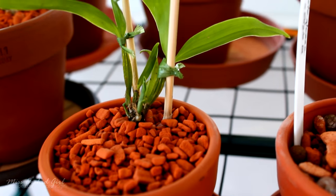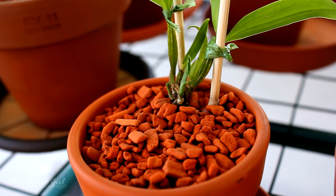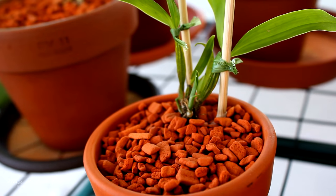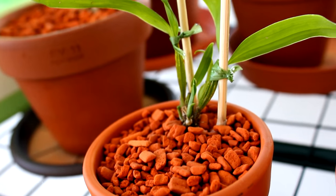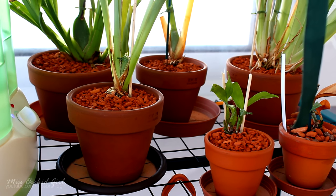And this is the dendrobium rhodostictum — she sent another division my way because I lost the first one on transport. This one hasn't done very much, however I am keeping it very moist in this humidity room and it's not dying. The new growth didn't grow all that much and this orchid doesn't have roots, but I am relying on the humidifier here to help me out. So these were from Ana Maria.